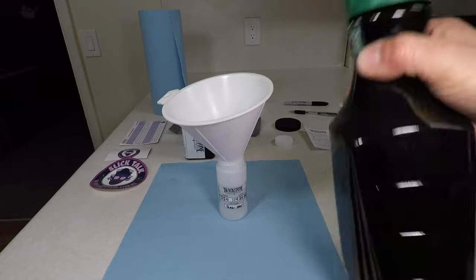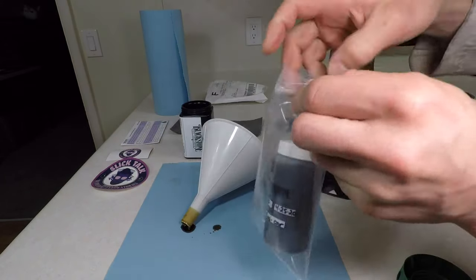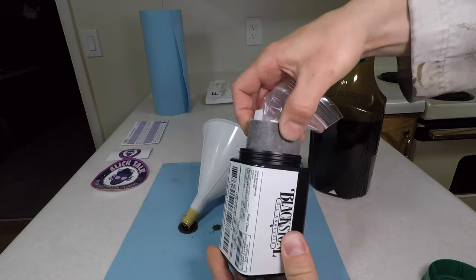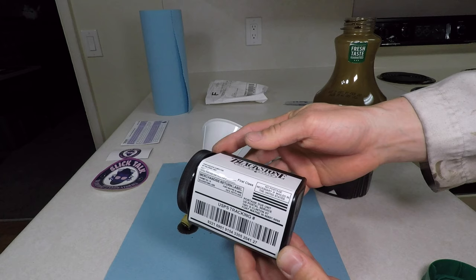I'll shake my separated oil and pour some in the bottle. Now just put it in the bag and pack it all up. The square container already has a shipping label, so all you have to do is drop it off at the post office.